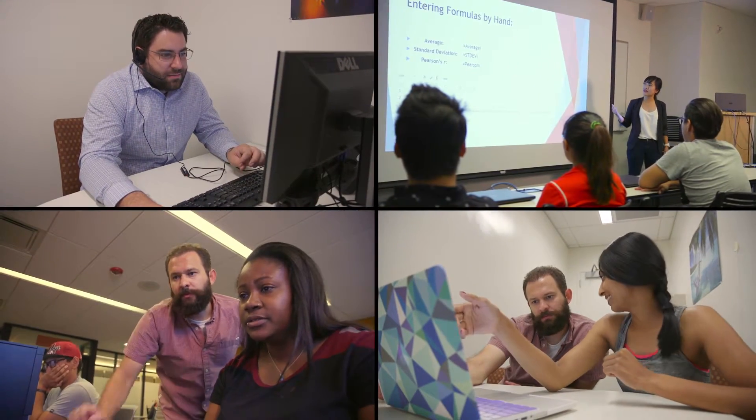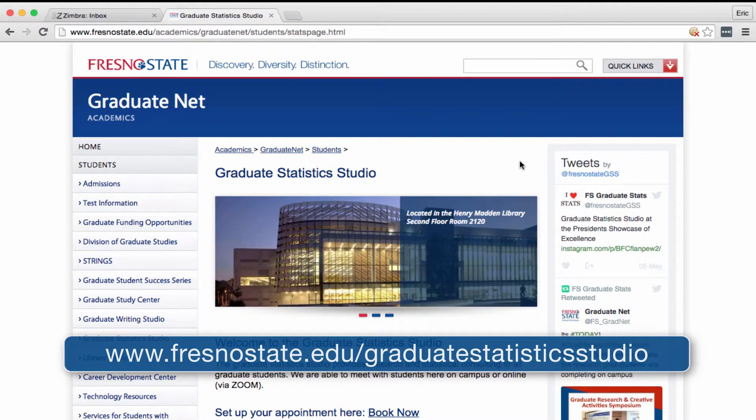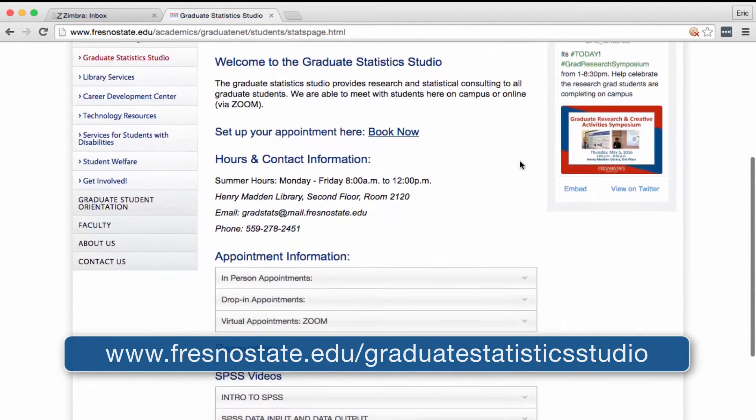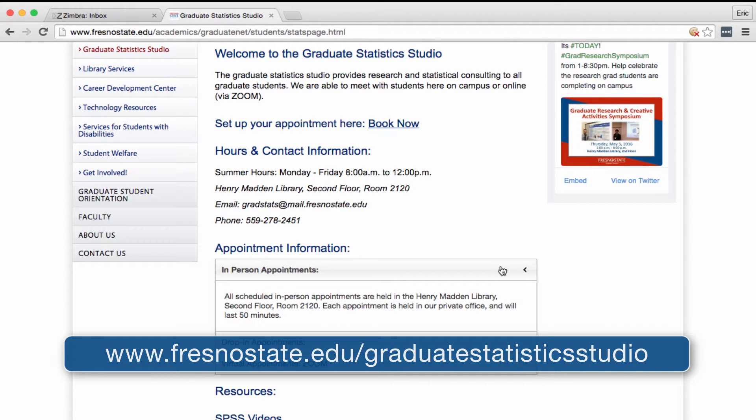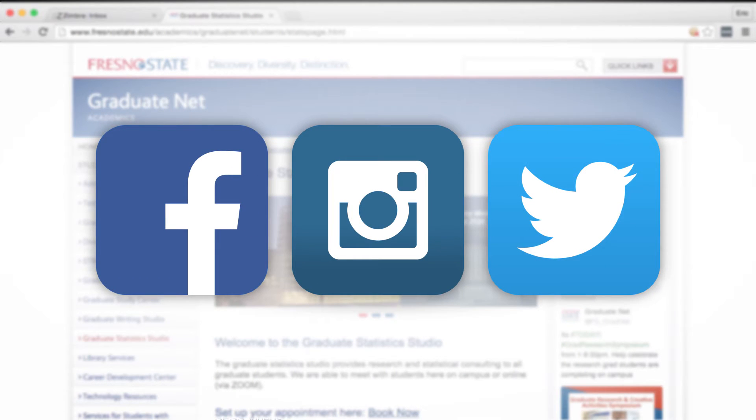No matter how you choose to utilize the Graduate Statistics Studio, we are excited that you believe, like we do, that research is at its best when you collaborate with others. To schedule an appointment, access our library of resource videos, or view our workshop and open lab calendar, visit the Graduate Statistics Studio website at Fresno State. We look forward to working with you — be sure to follow us on Facebook, Twitter, and Instagram to see what's going on in the studio.